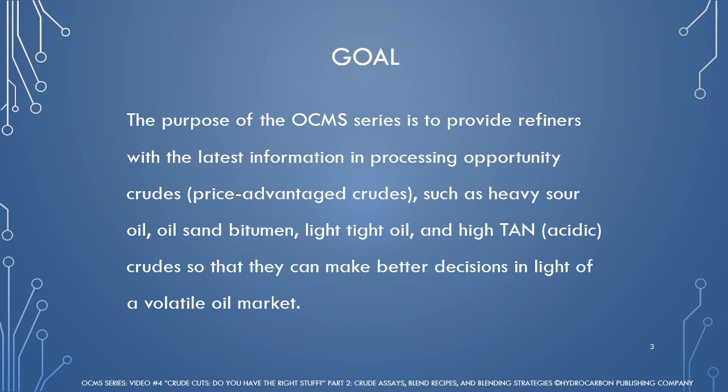The purpose of the OCMS series is to provide refiners with the latest information in processing opportunity or price-advantage crudes, such as heavy sour oil, oil sand bitumen, light tight oil, and highly acidic crudes, so that they can make better decisions in light of a volatile oil market.